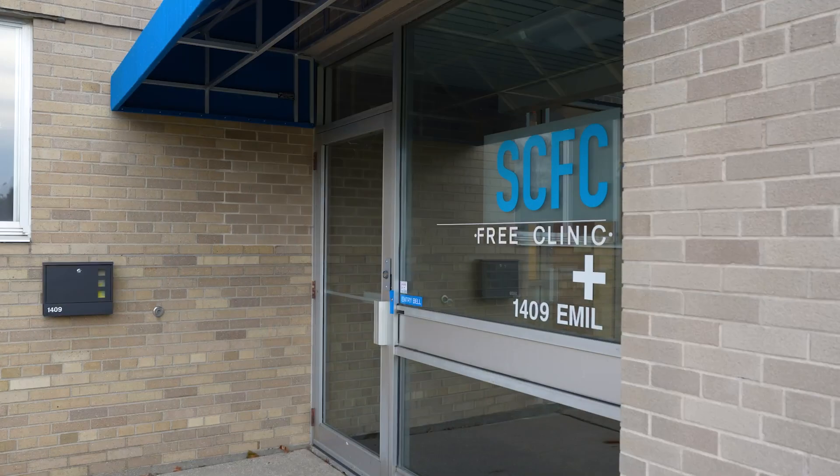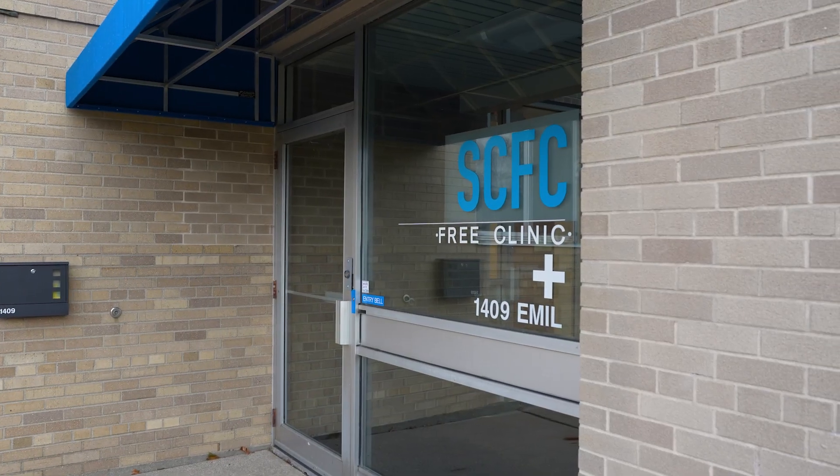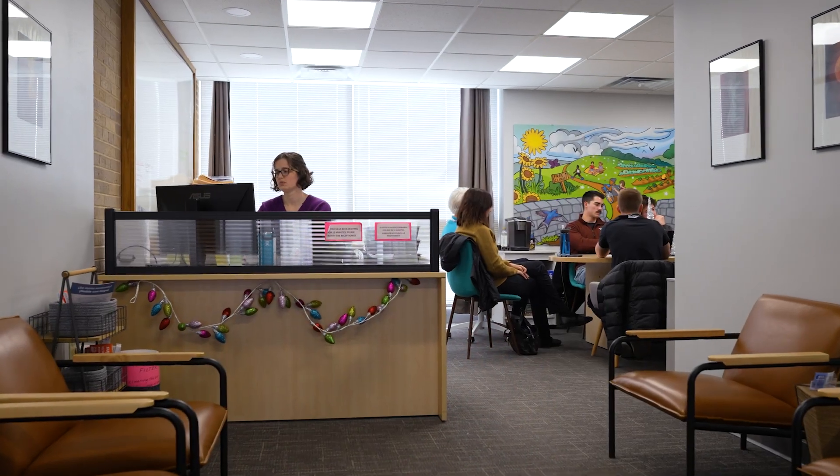We're working with Specialty Care Free Clinic. Our clinic serves patients who don't have any insurance at all and who are majority low-income, so if a patient sees their PCP and they need specialty care, they get referred to our clinic.